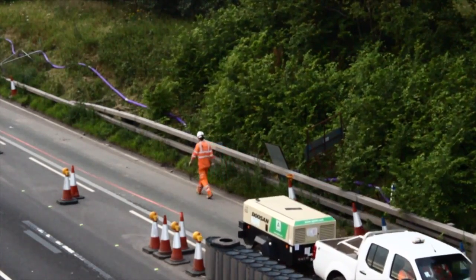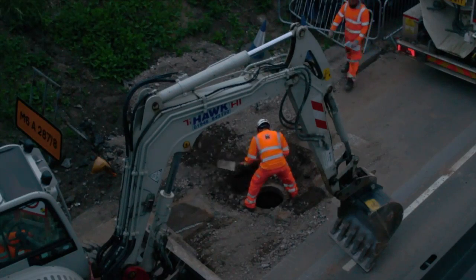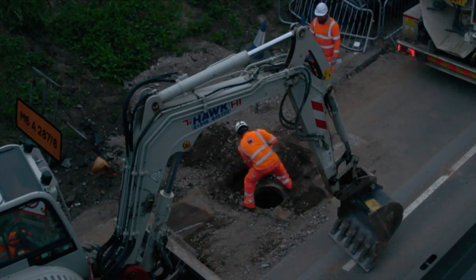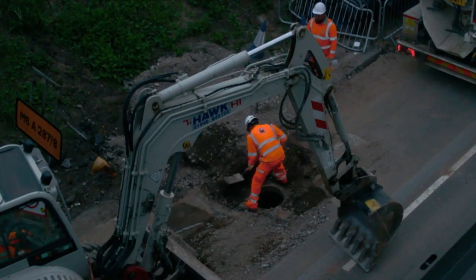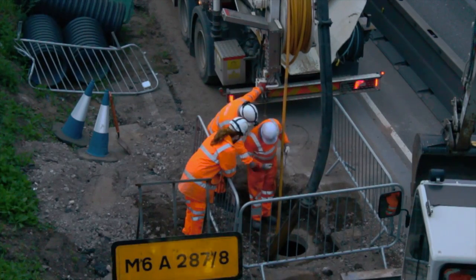We're carrying out the work on behalf of CKJV and today we've relined over five miles of highways drainage. The work we've been carrying out using UV GRP Cure liners are to strengthen the existing drainage underneath the lanes, which are going to become live lanes once the motorway reopens as a smart motorway.